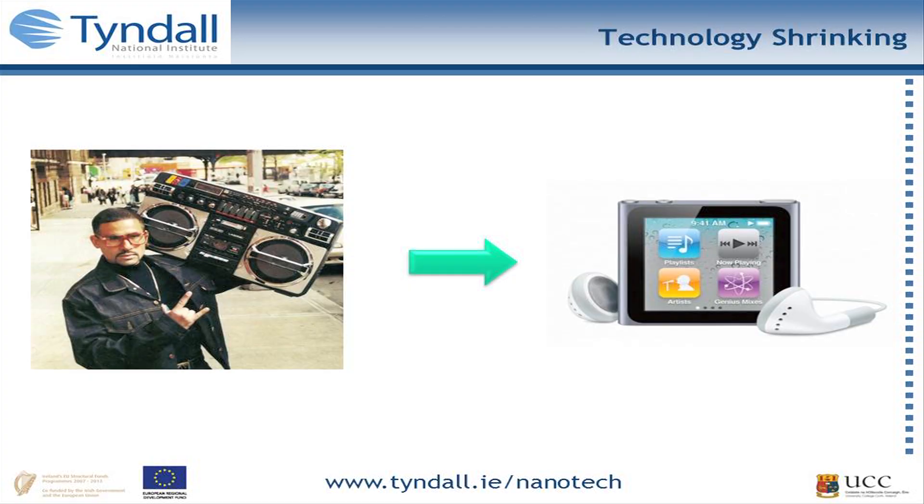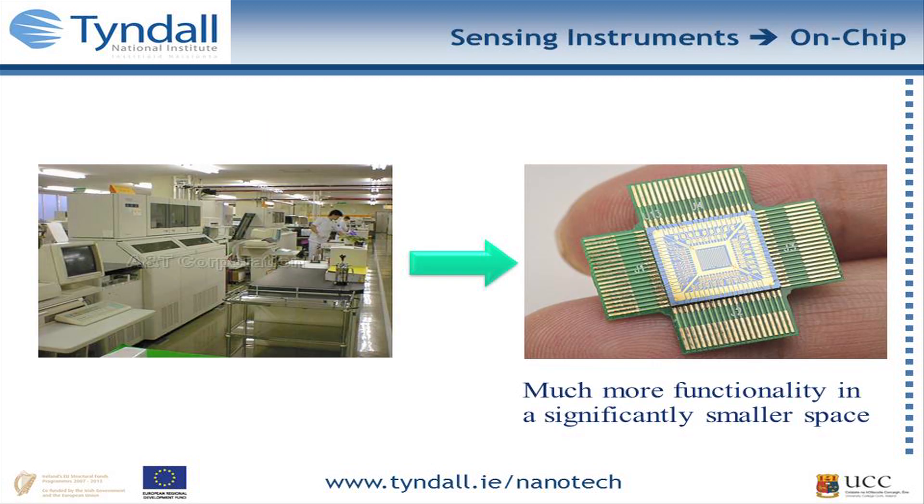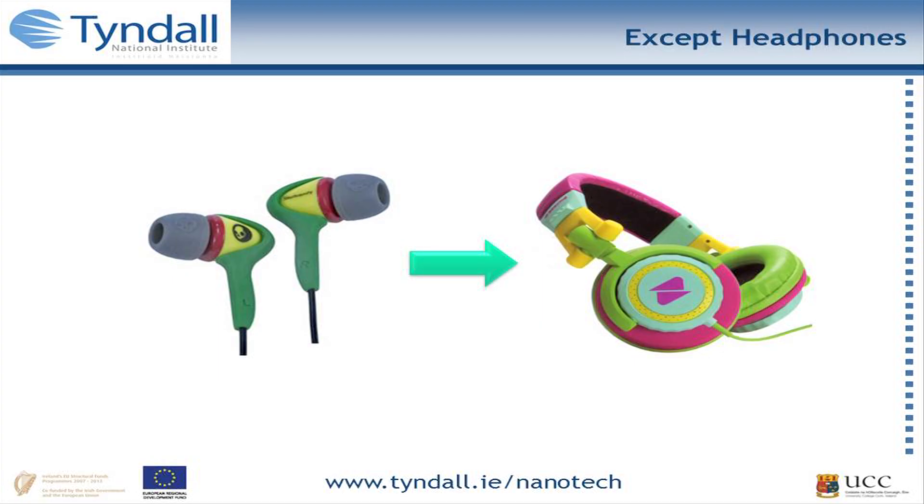In general, devices have been shrinking — from the 80s and 90s to the latest iPod Nano. Similarly, televisions have shrunk. Nanosensors have too — this old Hitachi system is huge, but now you can do the exact same work on a simple silicon chip which is obviously a lot cheaper to make. The one thing that hasn't followed this trend — outside the scope of this talk — is earphones, because for some reason they've got bigger and I don't understand why.